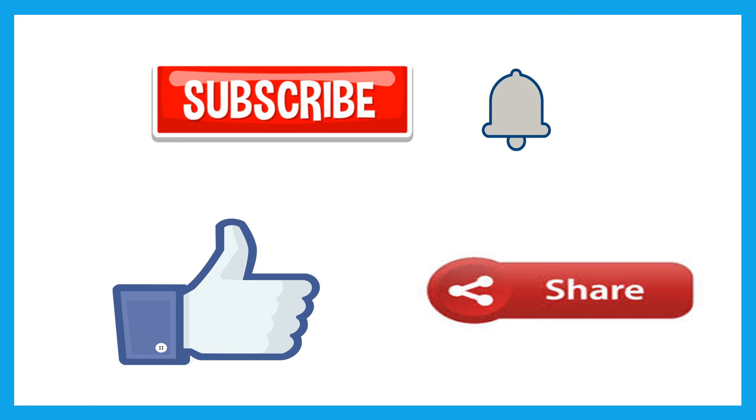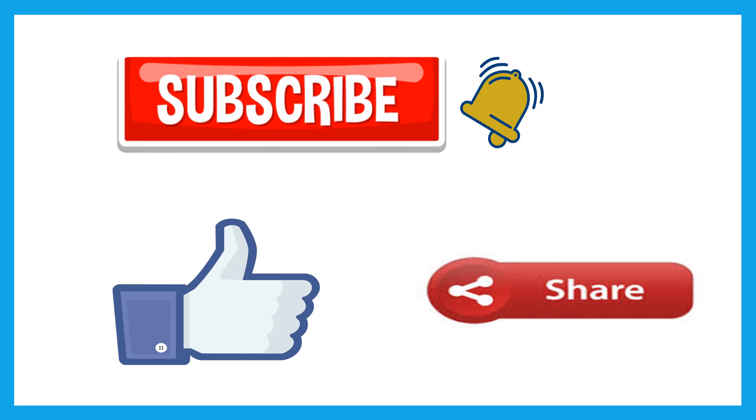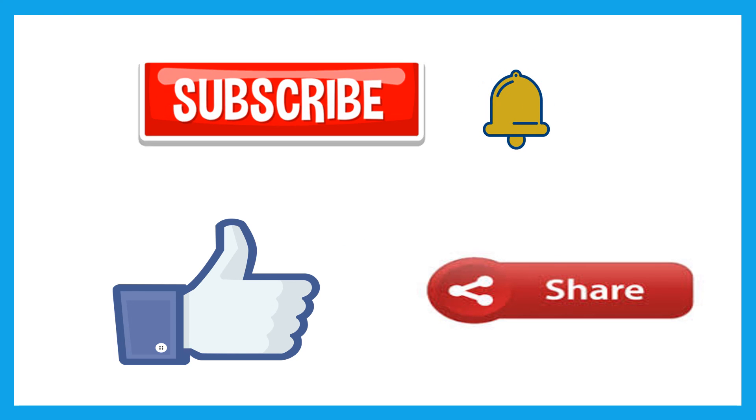Knowledge is Power. Every day you will be notified by a new video. Don't forget to subscribe and click the notification bell. If you like this video, share it with your friends.